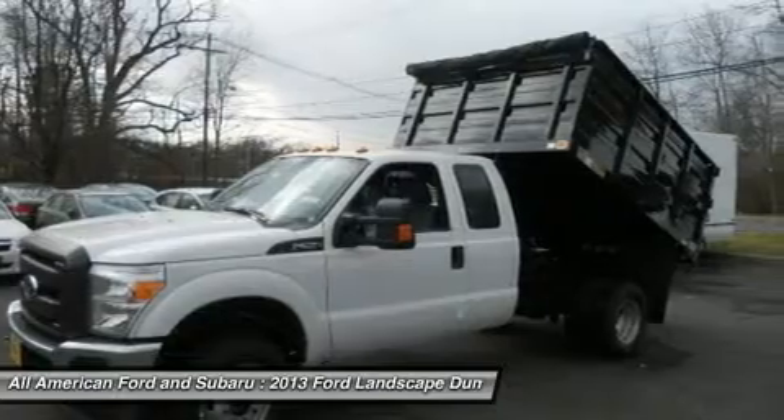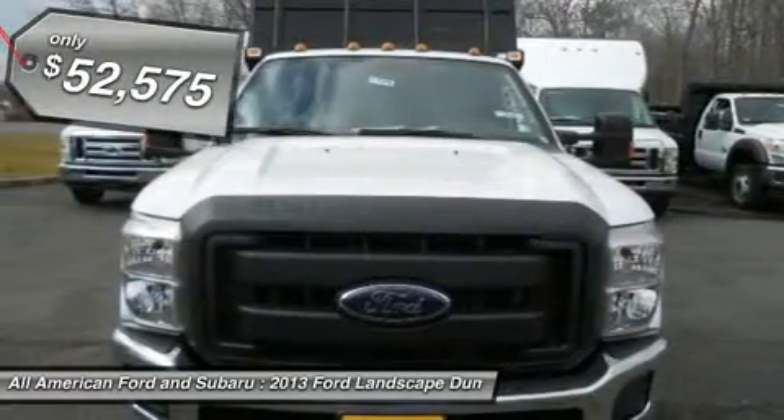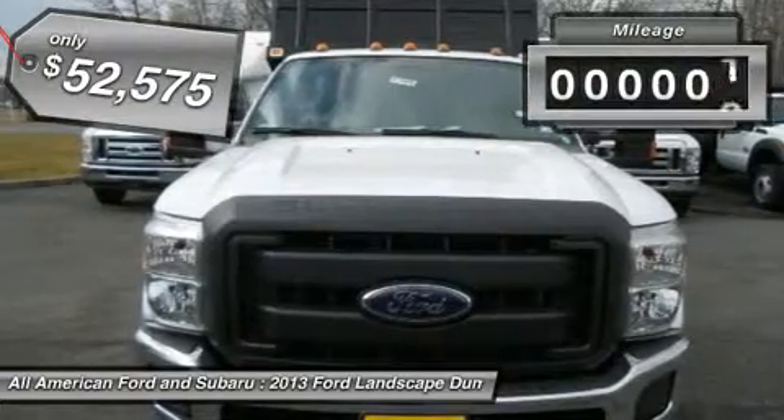Ford F-350 Super Duty, and is priced below $55,000. This vehicle has less than 100 miles.